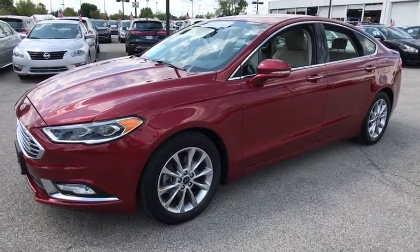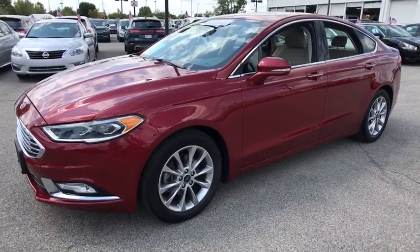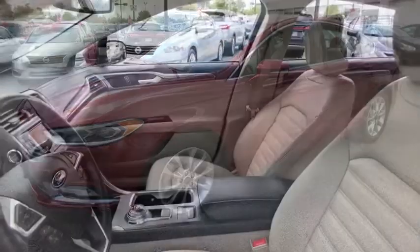Stability control, traction control, keyless entry, anti-lock braking system, power passenger seat, backup camera, steering wheel audio control.